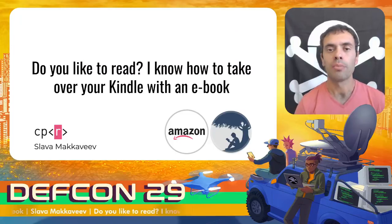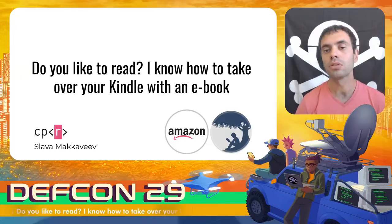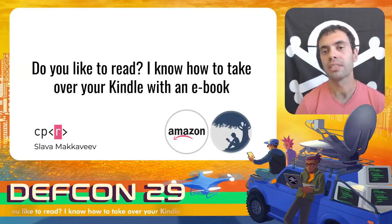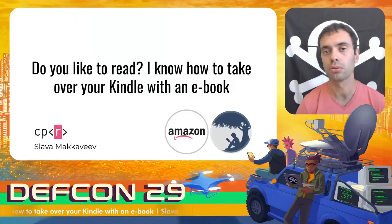Today I want to share my experience of hacking Amazon Kindle eReader devices using a crafted ebook. Personally, I use Kindle a lot, but I've never heard about a malicious book. It was a reason for me to research how to create such a book that could be used remotely and take full control of a Kindle device.